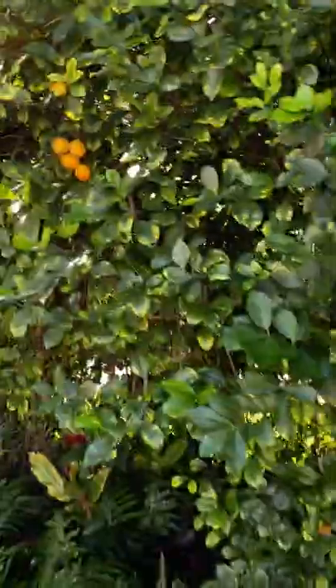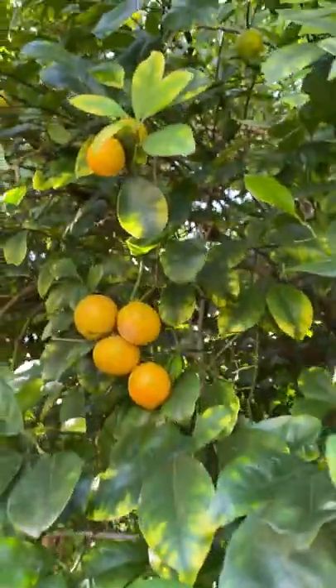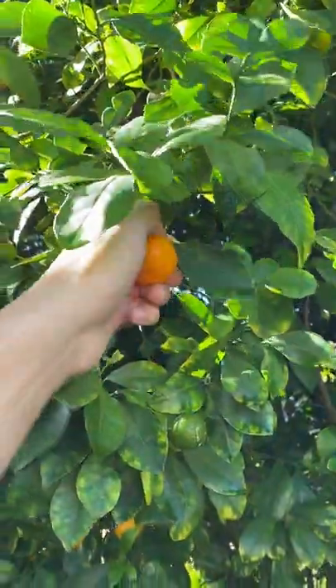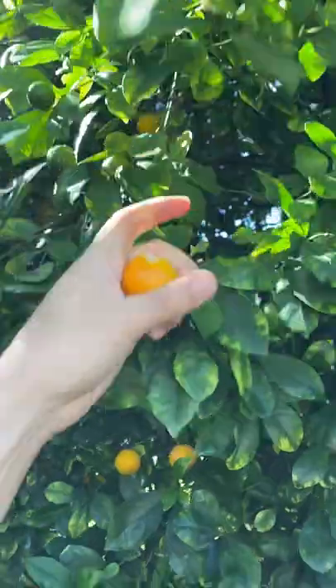What is calamansi, or calamondin? It's a fruit that looks like a teeny orange. I grew up seeing my family use this on both sweet and savory dishes in the Philippines, kind of like you'd use a lemon.